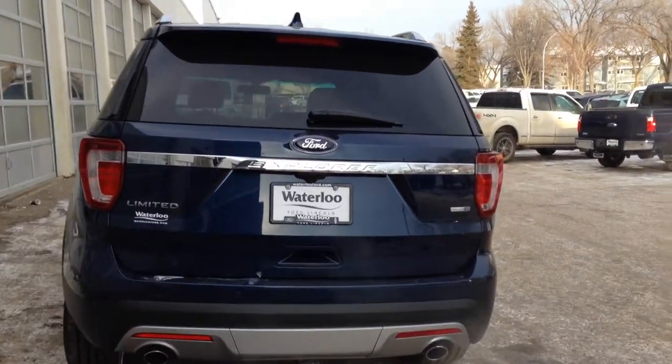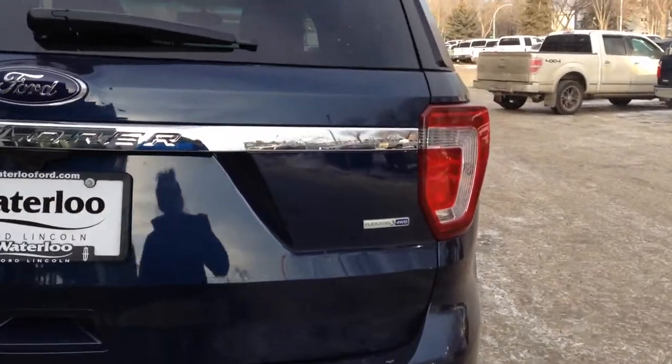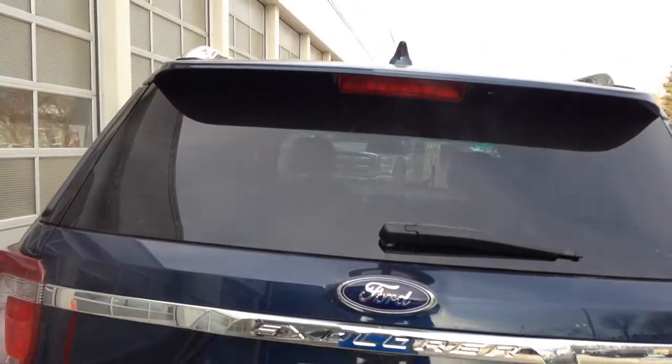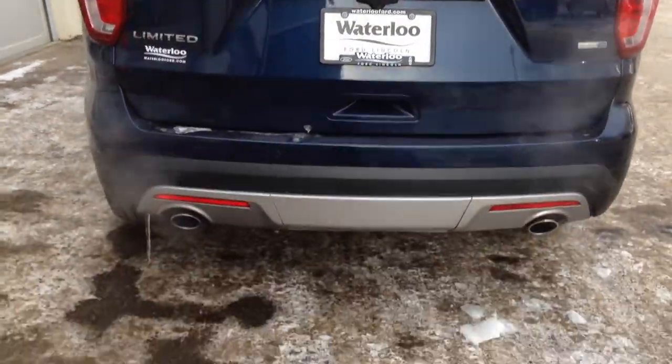And here in the rear, you'll notice this does come with flex fuel. It is all-wheel drive. Rear spoiler with rear wiper and rear defrost window. Dual exhaust.